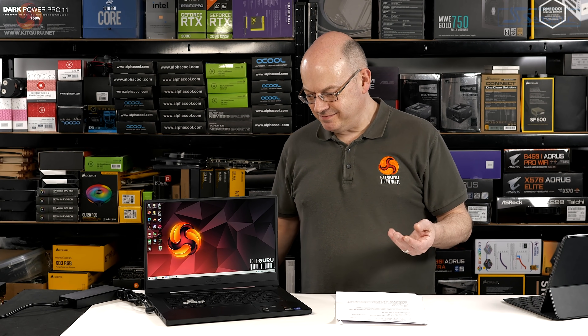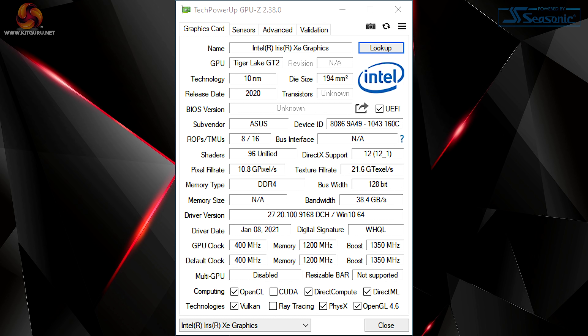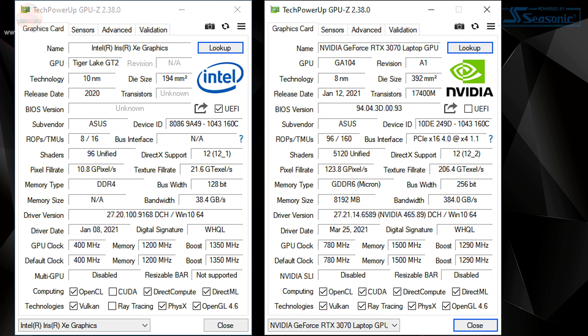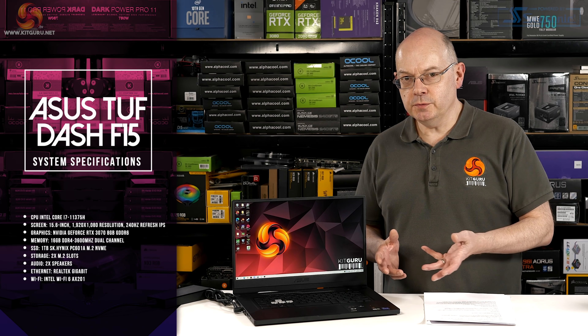The chassis itself is middle of the road — it's black, plasticky, 15.6 inches on the diagonal, with a non-RGB but illuminated keyboard. The Tiger Lake Core i7 packs an Intel Iris Xe IGP with 96 execution units, so the full model. However, we've also got RTX 3070 graphics from NVIDIA with 8GB of memory.